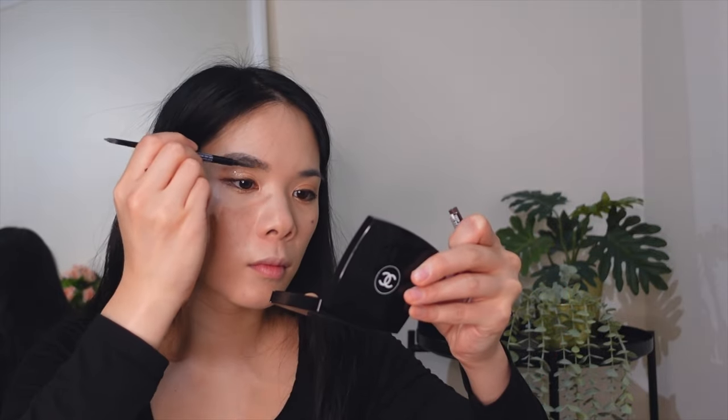I'm going to go in with my eyelash curler and then mascara — this one is the Dior Show Iconic Overcurl and I always get it in waterproof because it just holds the curl a lot better. While that's drying I'm going to do my eyebrows, and then line my waterline — this one's from Etude House, their Proof 10 gel pencil liner. Then I'm going to line with liquid liner just to give that extra pop.